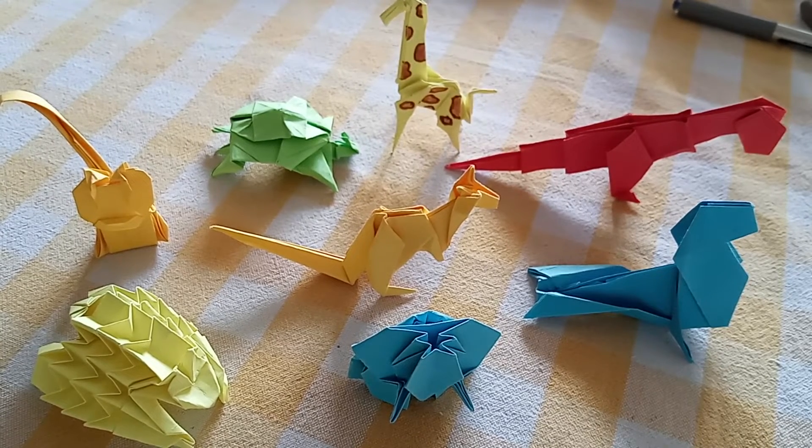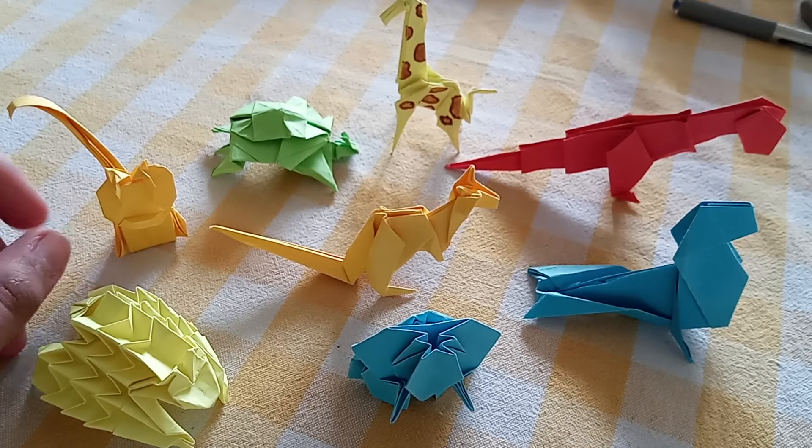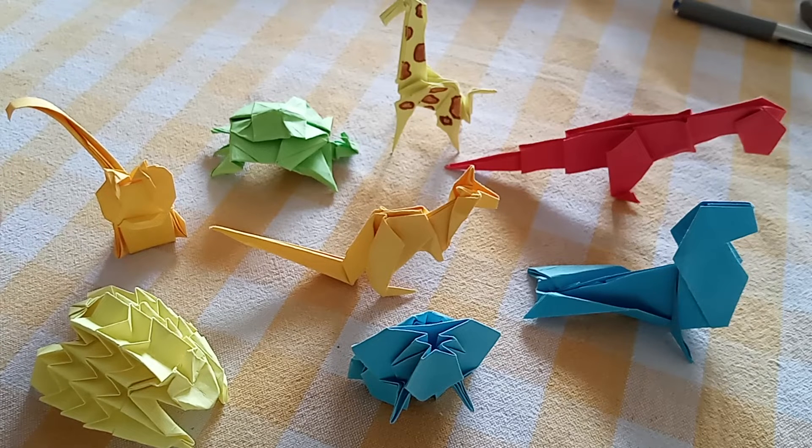Hello, good morning everyone. I am Shri Singh of class 10th and today the topic of my Vedantu Scott Ireland season 2 is origami. Yes, you heard it right — origami, the Japanese art in which you have to shape paper to form an animal figure or a human figure.